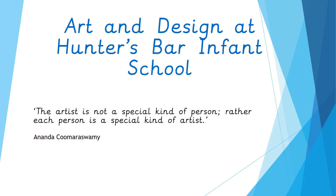I'd like to start with a quote: 'The artist is not a special kind of person, rather each person is a special kind of artist.' That includes each and every one of us here.